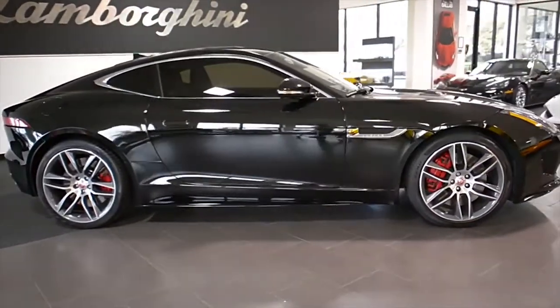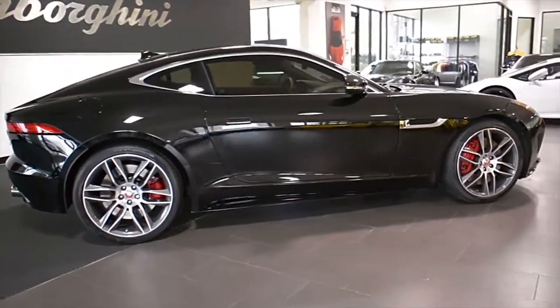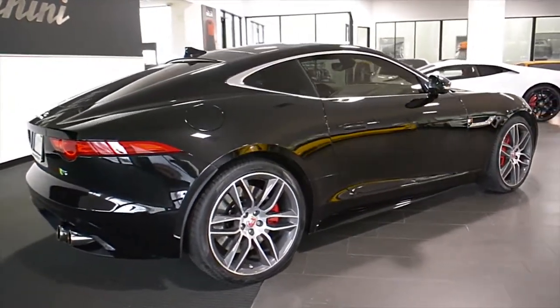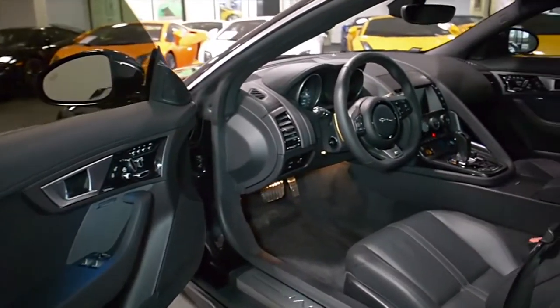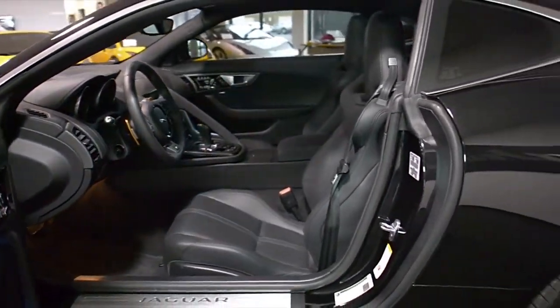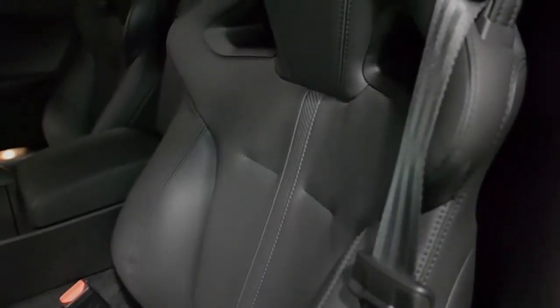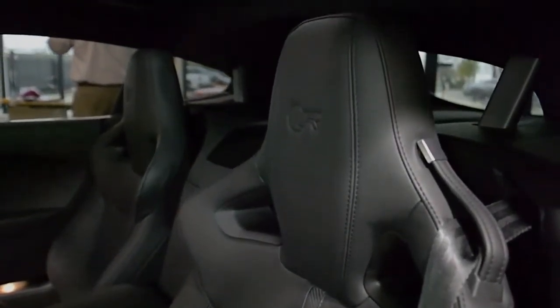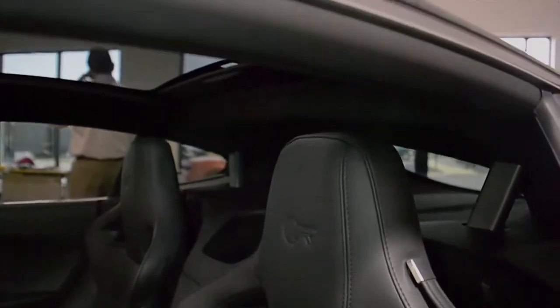Lamborghini Dallas proudly presents this 2015 Jaguar F-Type R. Equipped with a 5.0-liter, 550-horsepower supercharged V8 engine and an 8-speed quick-shift automatic with paddle-shift transmission, this car is finished in a beautiful Ultimate Black exterior color and jet black full leather interior with piano black veneer trim.